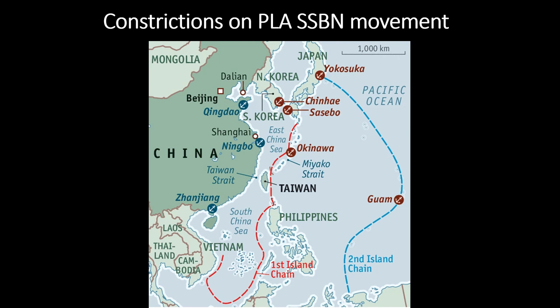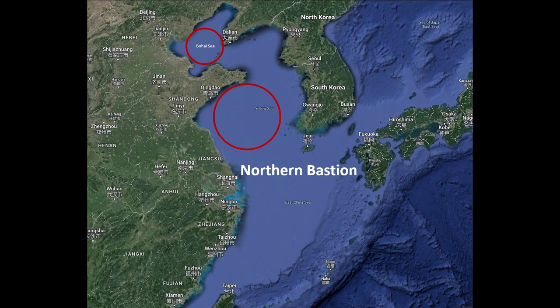Where will the Type 096 SSBN operate? Even if it is significantly quieter than the 094, it will still be difficult for these boats to pass the first island chain with a high degree of confidence of not being detected. SSBN bastions close to the coast with the support of land-based air cover offer the highest level of survivability for the PLA's submarine-based nuclear deterrence. A northern bastion comprising the Yellow Sea and Bohai Sea, with SSBNs based out of Jianggezhuang in Qingdao — submarine-launched ballistic missiles with a range of around 12,000 kilometres fired from the Yellow Sea could strike the east coast of the US.